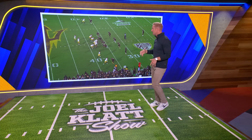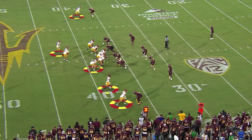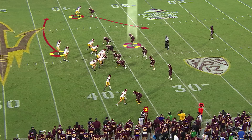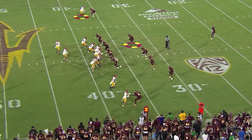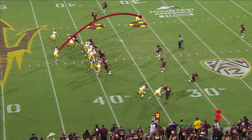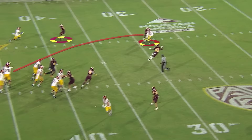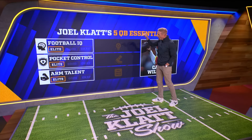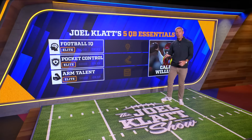He's got a combination route down here with a safety in the middle of the field. He understands that with this swing and a slant, if he's got all of this space and only one defender to read — if that defender runs out with the swing, he can throw the slant behind it. But this is where arm talent comes into play: he gets on his back foot and throws a missile right into a tight window, out in front, in the chest so the receiver can run after the catch for positive yards. That's tough to do. He's shown us football IQ, pocket control, and elite arm talent. It's all there.